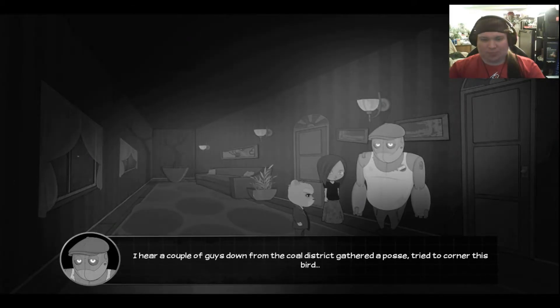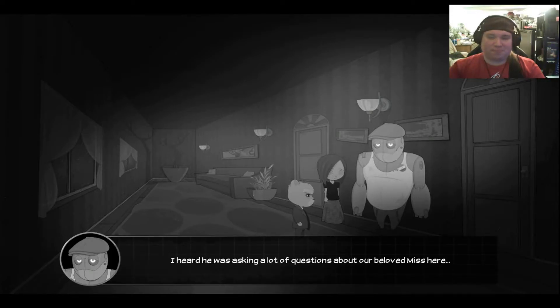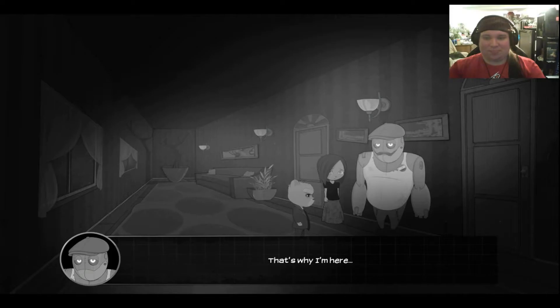I hear a couple of guys down from the coal district gathered a posse. They got a corner on this bear — no one heard from them since. And those guys are miners, Bear. Tough as nails. What kind of information is he after? Well, here's the funny part, Snoop. I heard he was asking a lot of questions about our beloved Miss here. That's why I'm here. Interesting.